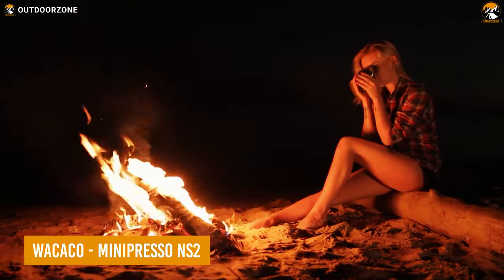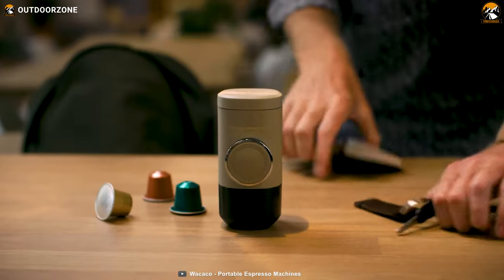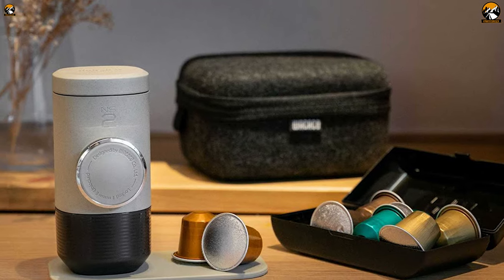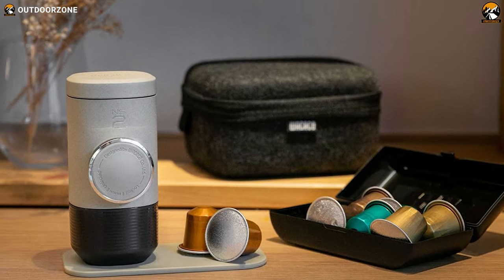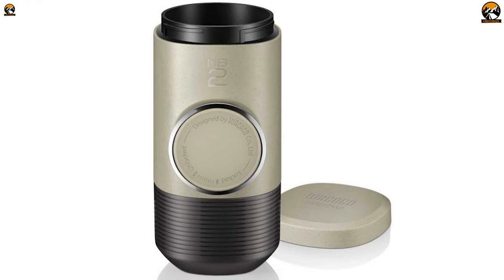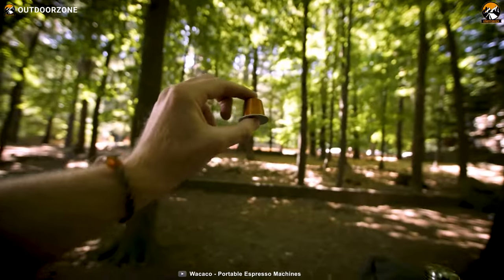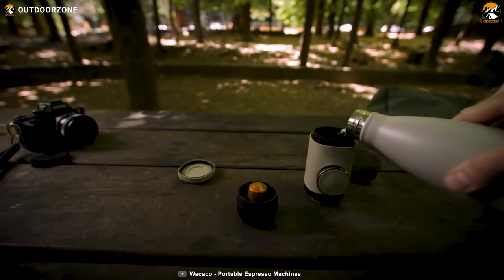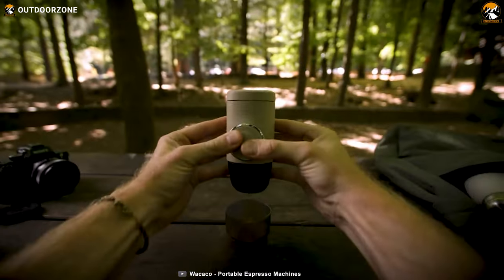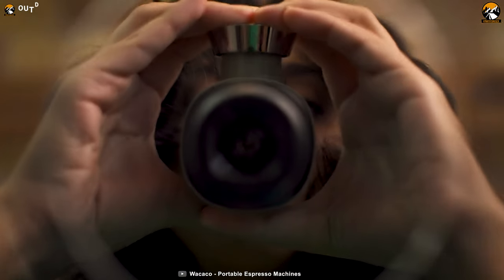Are you tired of sacrificing your love for espresso just because you're camping? The Wacaco Mini-Presso NS2 is here to save the day. This compact, hand-powered espresso machine is the second generation of the popular Mini-Presso NS, and it's even smaller, lighter, and more portable than its predecessor. One of the key features of the Mini-Presso NS2 is its pressurized portafilters, which allow you to produce a delicious espresso shot with a thick layer of crema, just like a traditional espresso machine.